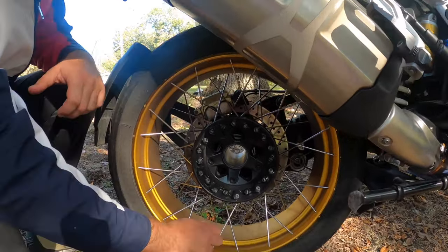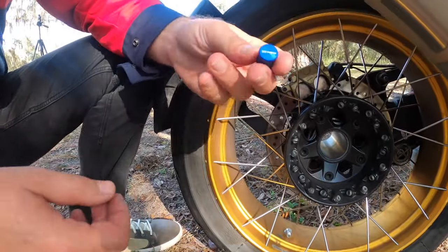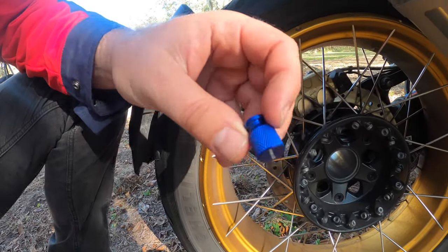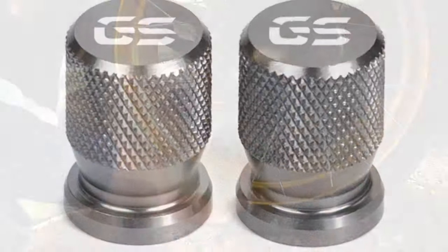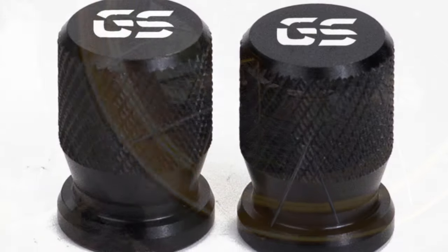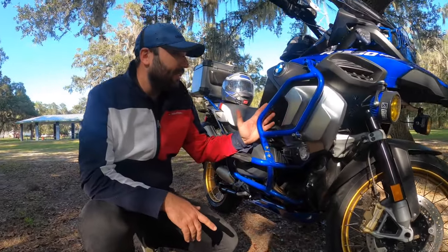Another cheap upgrade: these valve caps, also from AliExpress — about $4. They say R1250GS on them and come in different colors to match your bike. I removed the original ones, and I think they look good with the golden rims.